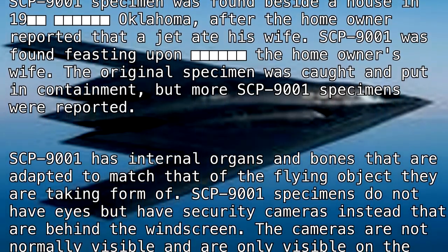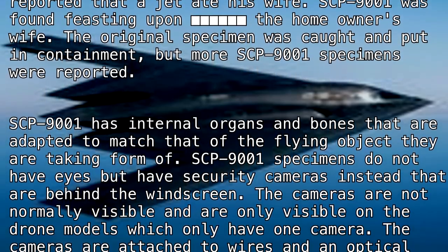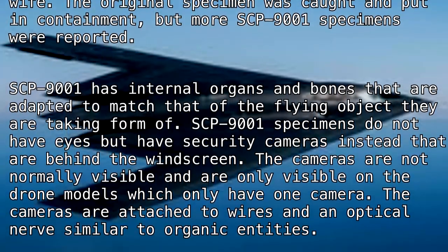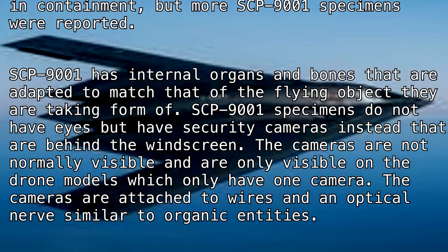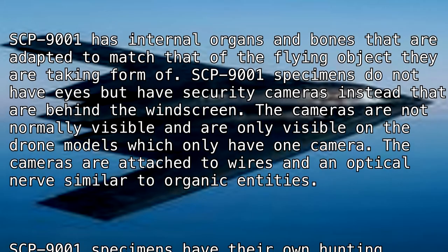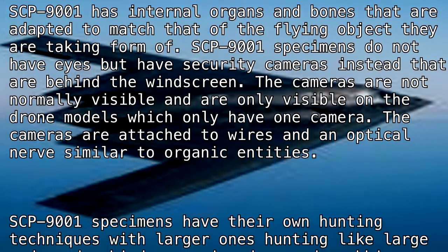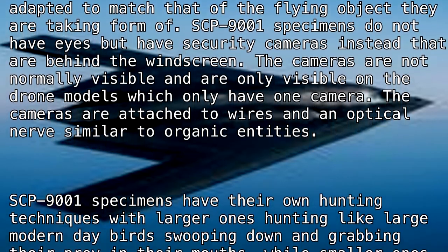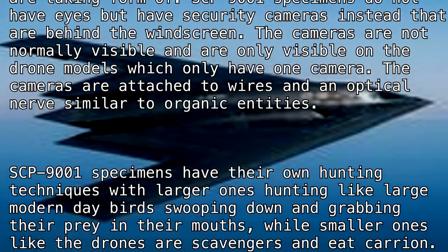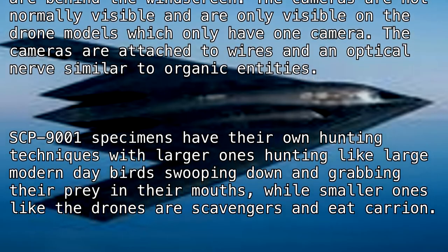SCP-9001 has internal organs and bones adapted to match those of the flying object they are taking the form of. SCP-9001 specimens do not have eyes, but have security cameras instead, located behind the windscreen. The cameras are not normally visible and are only visible on the drone models, which have only one camera. The cameras are attached to wires and an optical nerve, similar to organic entities.